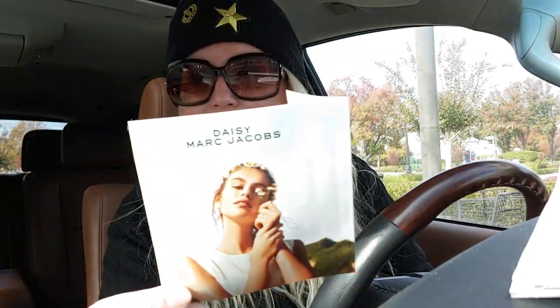I also got some perfume samples — J'adore and Daisy by Marc Jacobs. Little samples in there. Oh, that smells so good! Daisy Marc Jacobs smells really, really good.